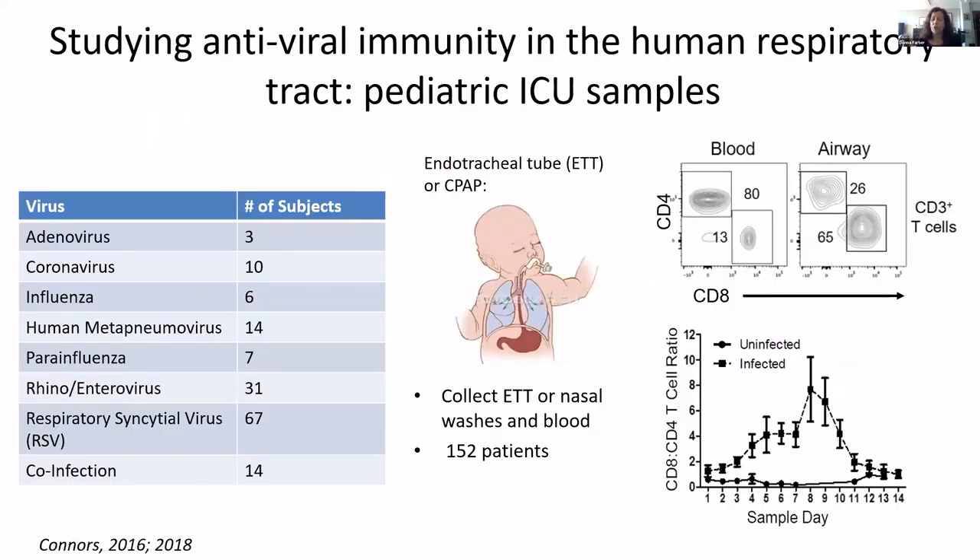Respiratory immunity is highly important for mediating protection and also to regulate so you don't get a lot of immunopathology. For the past seven years, we've been studying this by getting respiratory samples from infants and young children in the pediatric ICU who have respiratory infections. These subjects have all sorts of different respiratory infections — some are seasonal coronavirus, but most are respiratory syncytial virus.